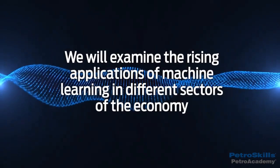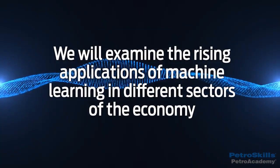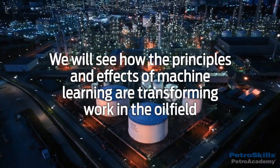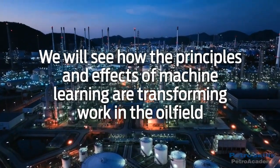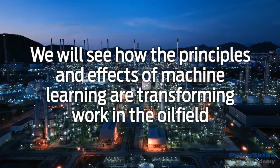We will examine the rising applications of machine learning in different sectors of the economy and how this impacts daily life. We will then see how the principles and effects of machine learning are transforming work in the oil field, focusing on the various applications of data-driven modeling and where this can make operations more efficient and profitable.